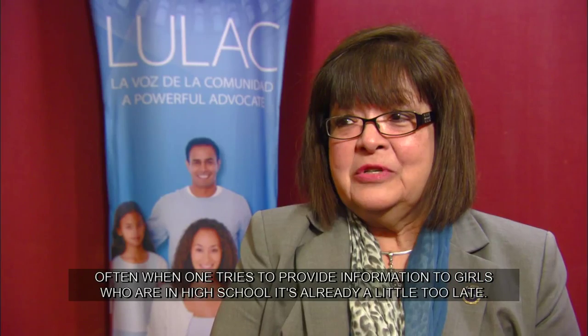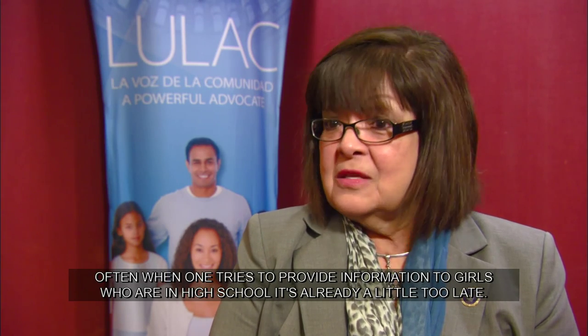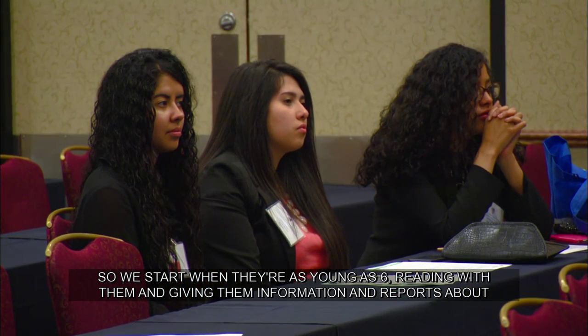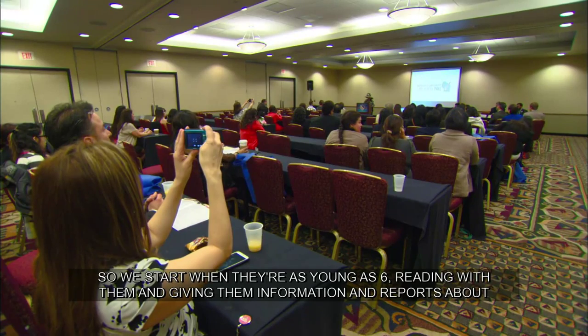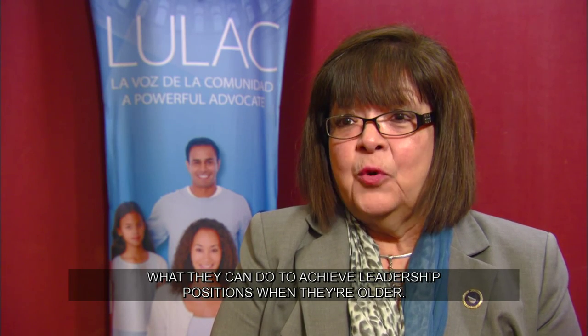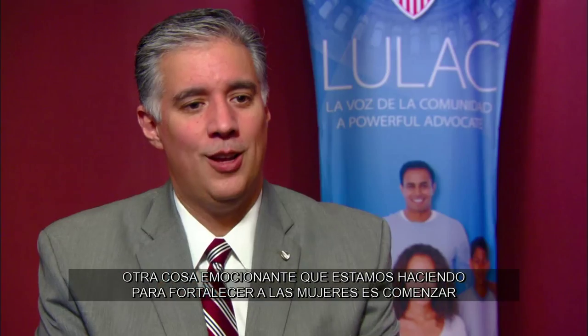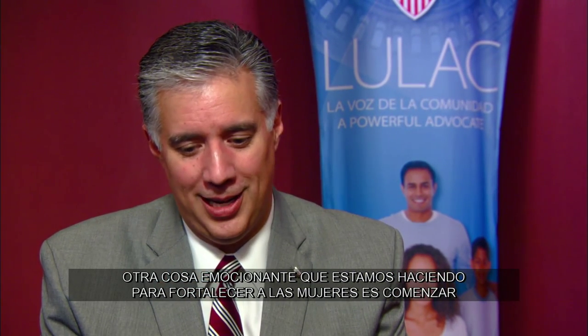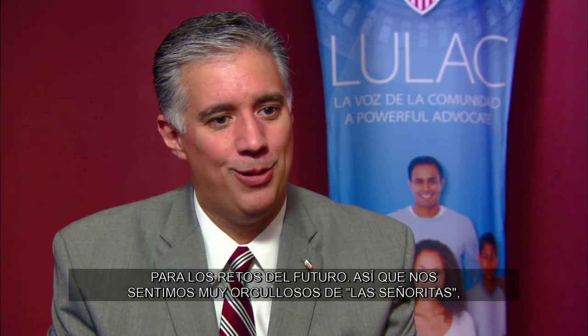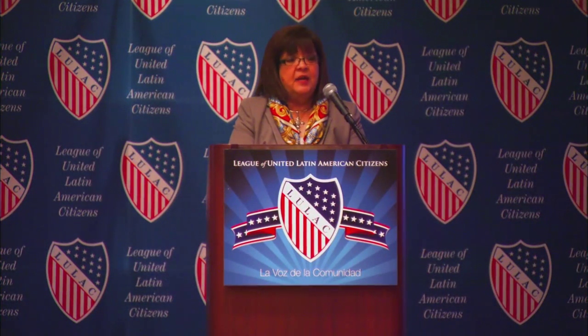Muchas veces cuando uno trata de darle información a las muchachas del high school, es un poco tarde. Así que nosotros empezamos desde los seis años, leyendo con ellas y dándoles información sobre lo que pueden hacer para ponerse en una posición de liderazgo cuando estén más grandes. One exciting thing we're doing to empower las mujeres is starting younger — we've now launched a LULAC Youth program, going into high schools to help prepare youth for future challenges. We're very proud of Las Soneritas, our very first all-girl youth council here in Milwaukee.